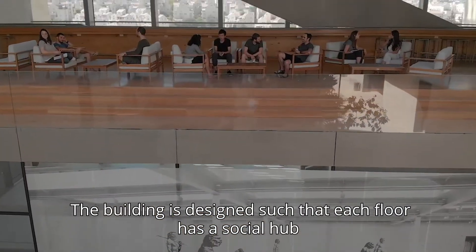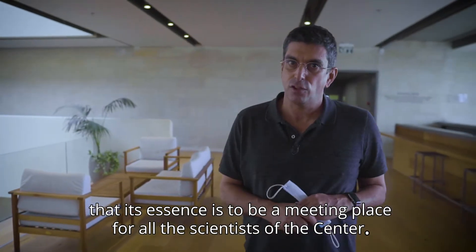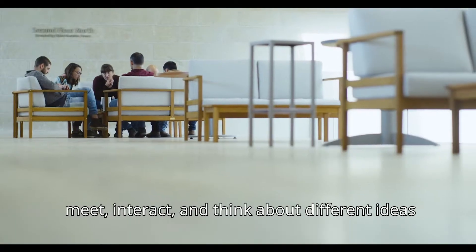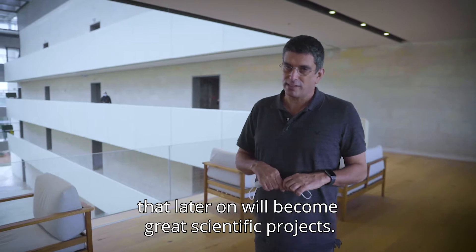The building is designed such that each floor has a social hub, whose essence is to be a meeting place for all the scientists of the center. It is here in the social hub where scientists and students from the different laboratories meet, interact, and think about different ideas that later on will become great scientific projects.